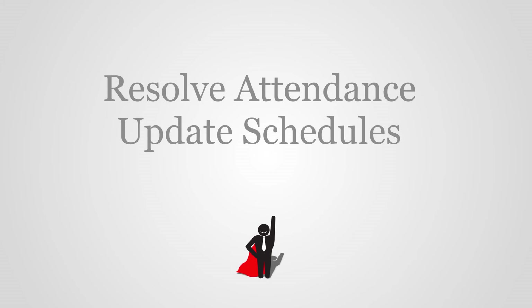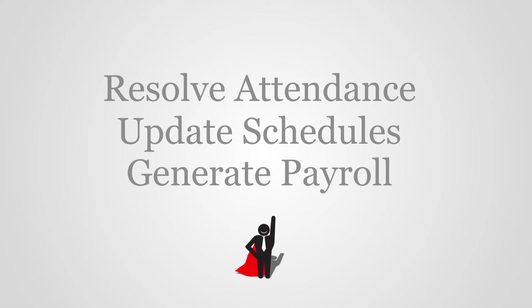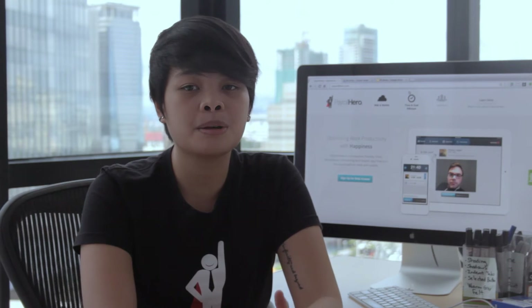We help your HR guys make it easier to resolve attendance, update schedules, and generate payroll. Payroll Hero automatically computes employees' gross and net calculations.